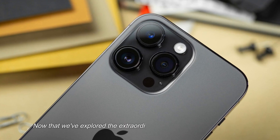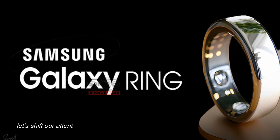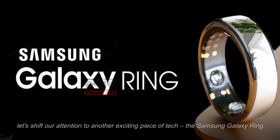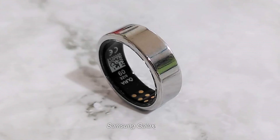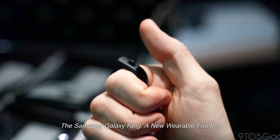Now that we've explored the extraordinary features of the iPhone 15 Pro, let's shift our attention to another exciting piece of tech: the Samsung Galaxy Ring — a new wearable frontier.